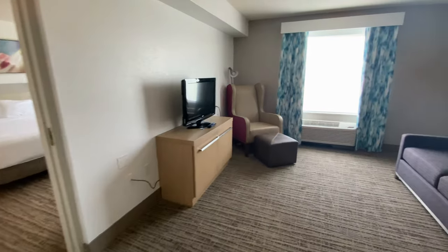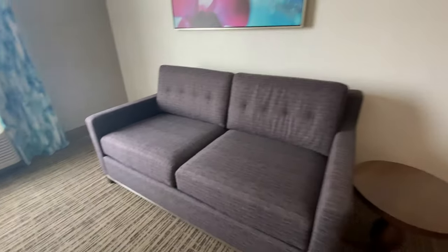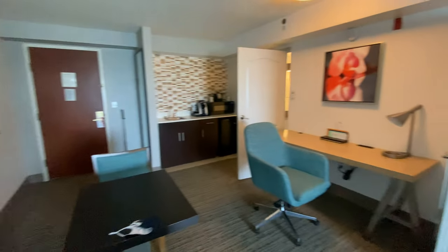Sitting room. And this sofa opens up into a couch. Very spacious.